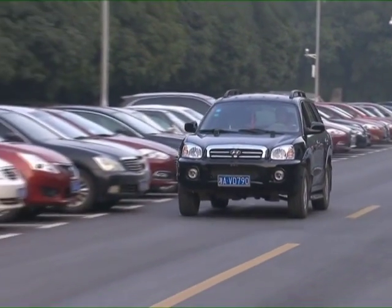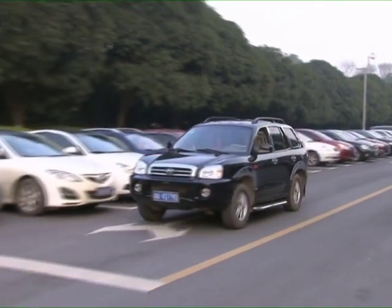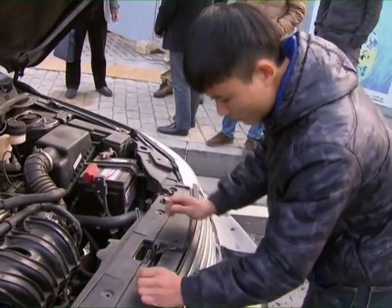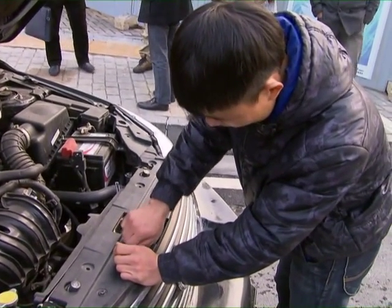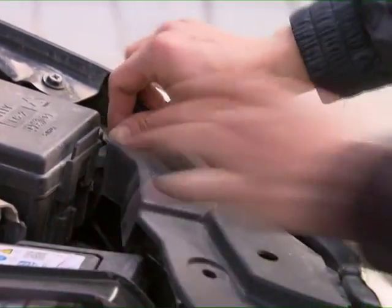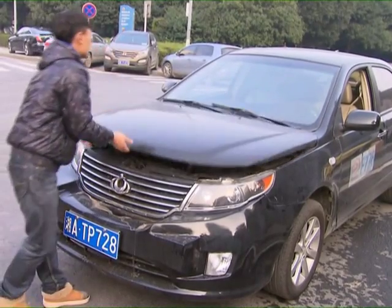He has obtained 15 patents for his device, as well as won first prize at the International Einstein New Invention and New Technology Fair. His invention also received favorable marks on a test report issued by China's National Automobile Quality Supervision Test Center. More than 20 investors have contacted He out of interest in his invention.